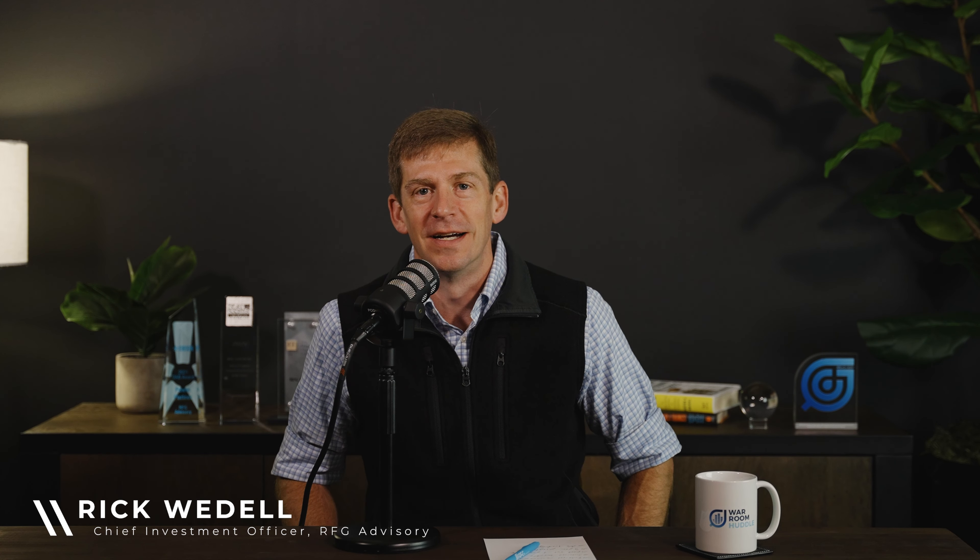Hi folks, Rick Waddell here. I'm the Chief Investment Officer at RFG and thought I would bring to you a brief update on something called an iBond, which has been making headlines recently. I wanted to introduce what these things are and clear up a little bit of confusion around them, because we've been getting a lot of client inquiry as to how exactly these things behave.